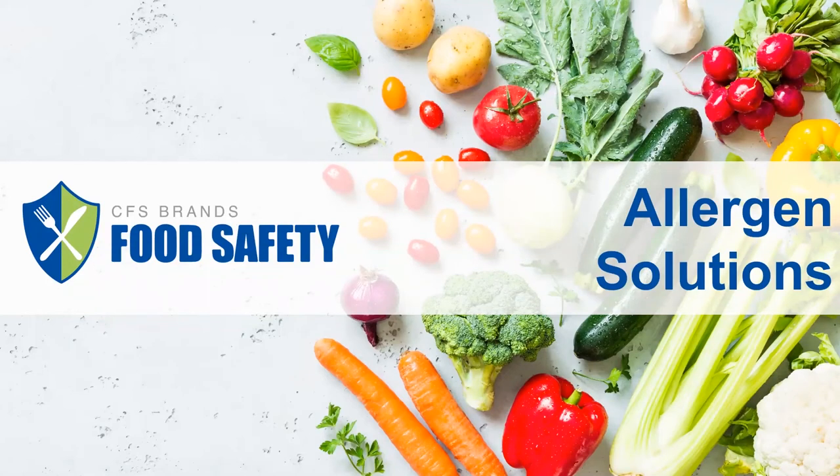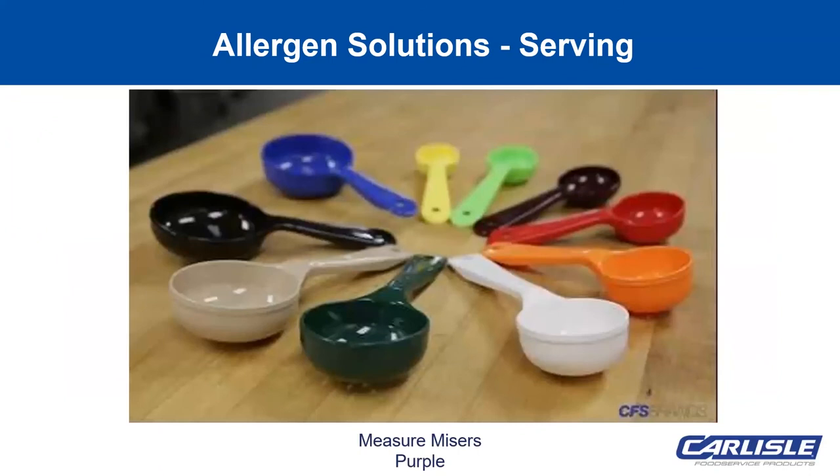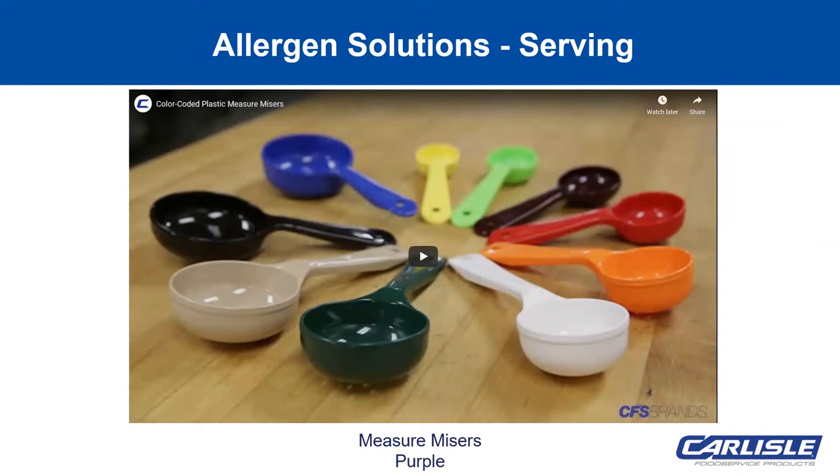Now that we've discussed what allergens are and the big eight, let's take a look at allergen management solutions from across our brands. Having a designated place for allergen plates ensures that the guest receives the correct order. The 12 by 12 allergen safety zone mat helps kitchen staff separate an allergen plate for the server, just like we talked about earlier. Another great serving solution is our color-coded measure misers, available in 10 different options in purple.